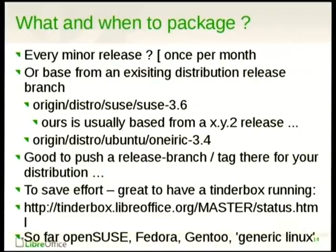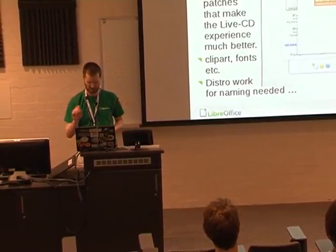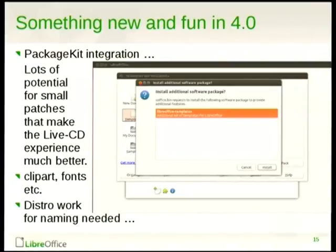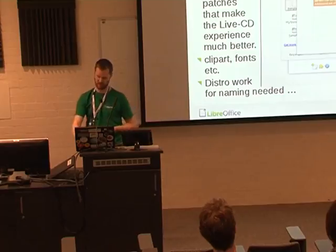That makes it predictable. What do you package? You can package each minor release — quite a lot of work once a month — or you can use an existing distribution release. We have branches in Git. If you're a distro packager, do push your own. One really great way to make other people do your work for you is to just set up a Tinder box, which will run all the time and build on your platform and find the problems. For generic Linux distributions we have OpenSUSE, Fedora, Gentoo, and generic Linux. There's also package kit integration — Canonical funded it so you can stumble across a bit that doesn't work and it says, why don't you just install it? Though there's lots of distro-specific work around naming needed.